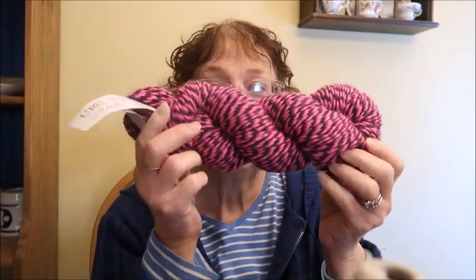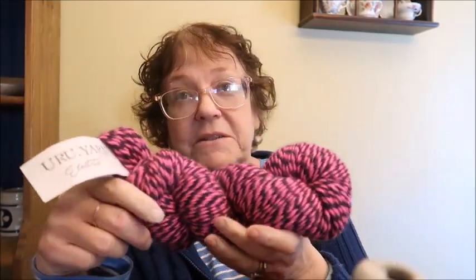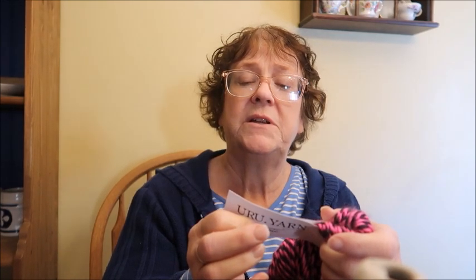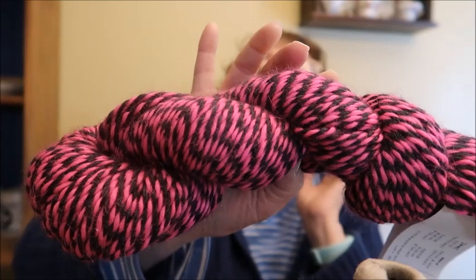The next one I showed in the last sale — I thought I had three skeins but I found a fourth. You can buy anywhere from one to four skeins at $10 per skein, so all four would be $40. It's called Wired, by Uru Yarn. It's 40% Huacaya alpaca, 30% Suri alpaca, 30% wool, 150 yards per skein — basically worsted weight.